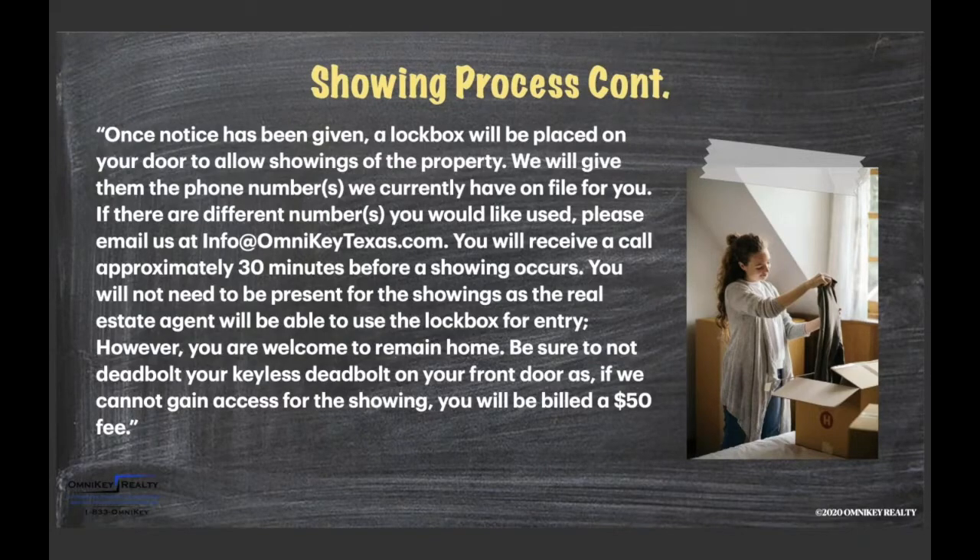Pets must be removed or crated per the pet agreement — they are not to be loose for showings. Part of our lease is a move-in and move-out instruction form. A blurb from that form gives tenants notice that the lockbox will be placed on the door, that they'll receive a call or text about showings, that they don't need to be present, and that if they do not allow access, they can and will be billed.